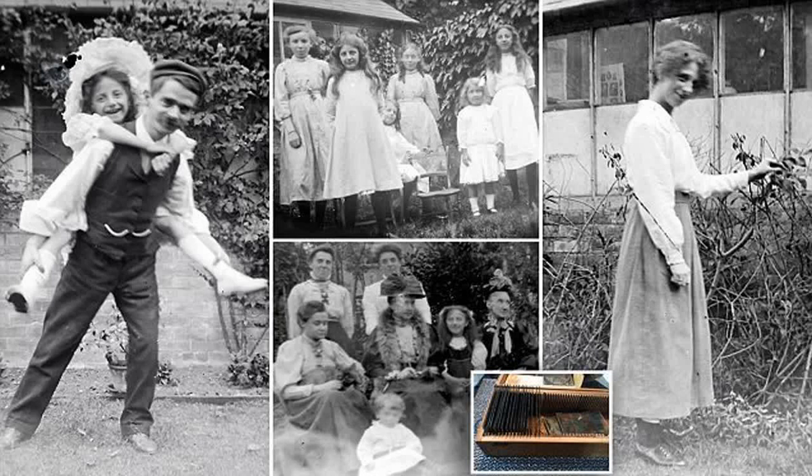His son Scott, 47, uploaded the pictures on Twitter, which now has over 2,500 retweets.